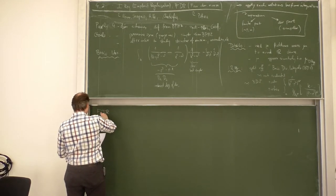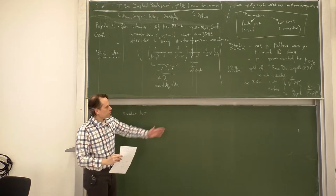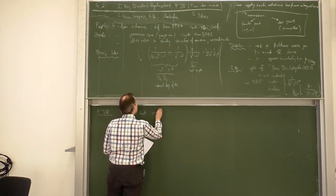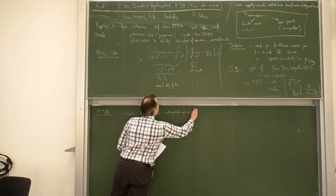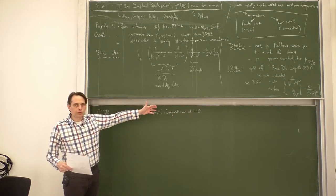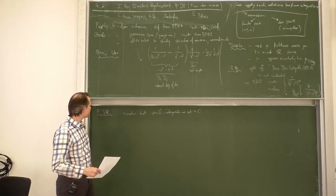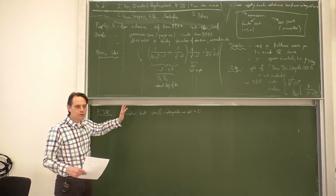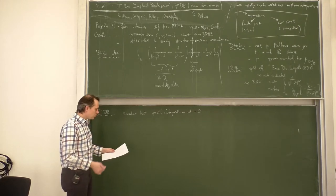FDR is similar to IREG but makes a specific choice about which integrals are set to which values — in particular, which integrals are simply set to zero. This setting to zero can be viewed as adding a counter term polynomial in external momenta, or as a direct renormalization procedure like the BPHZ forest formula. One has to look carefully at the details of which integrals are set to zero at which places in the calculation to get a consistent scheme — that is a tricky part of FDR.